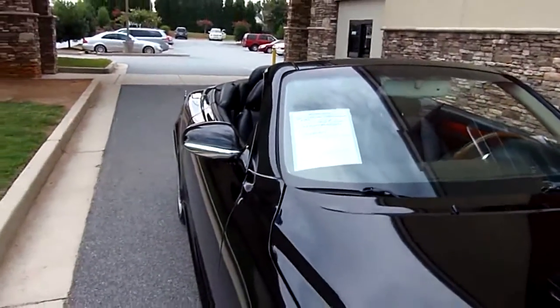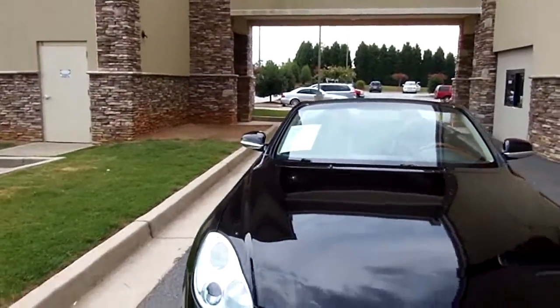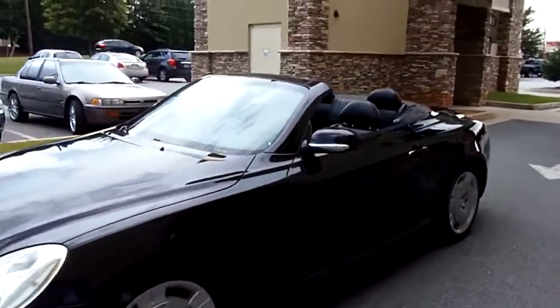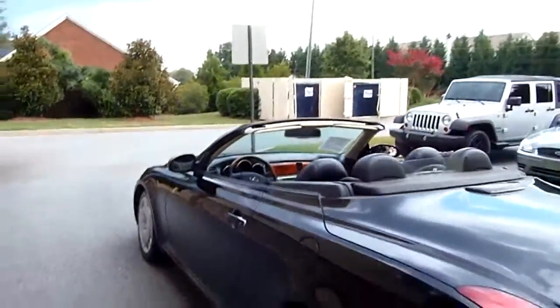Welcome to Meryl Motorsports. Today we're going to give you a 2002 Lexus SC430, 125,000 miles, black in color. Good tires all the way around on this one. Very, very sporty convertible — hard top convertible.